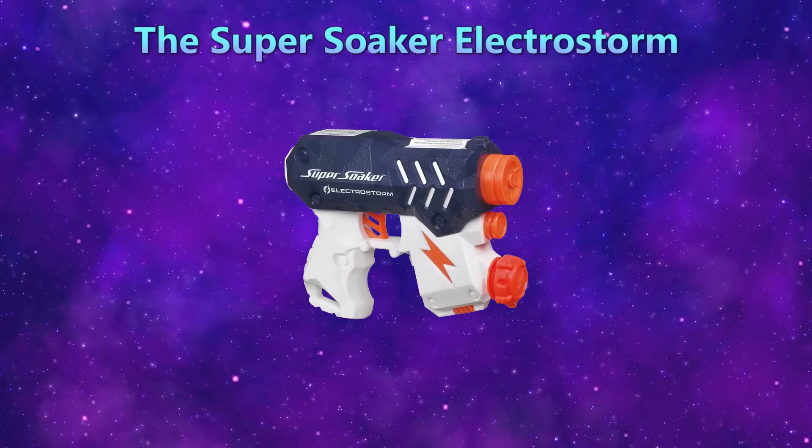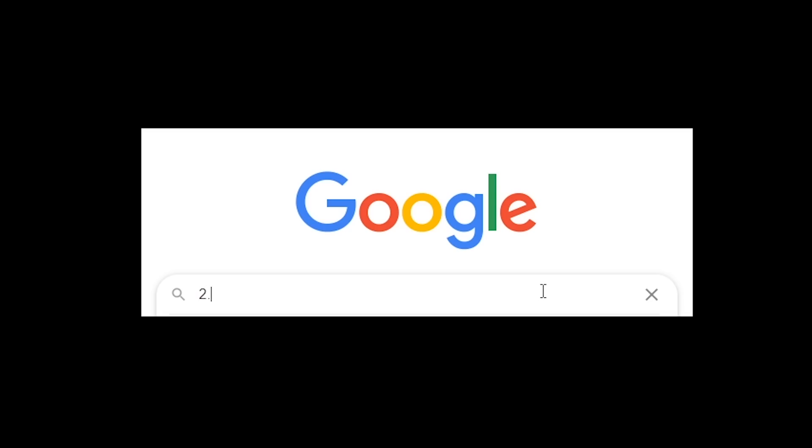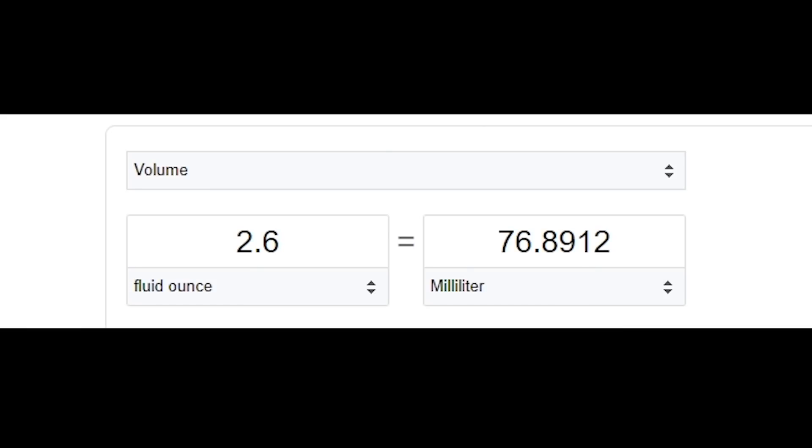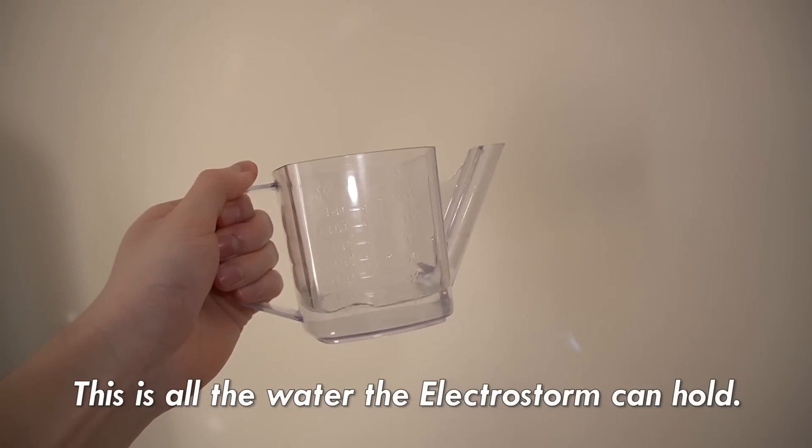The Super Soaker Electro Storm. This is all the water the Electro Storm can hold.